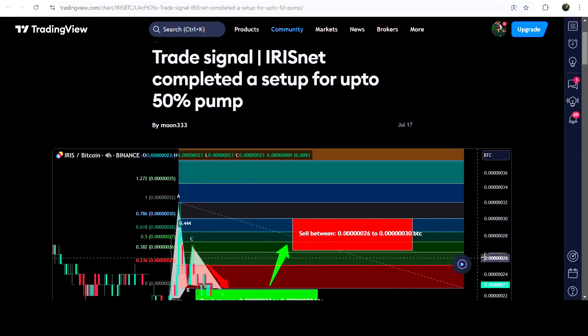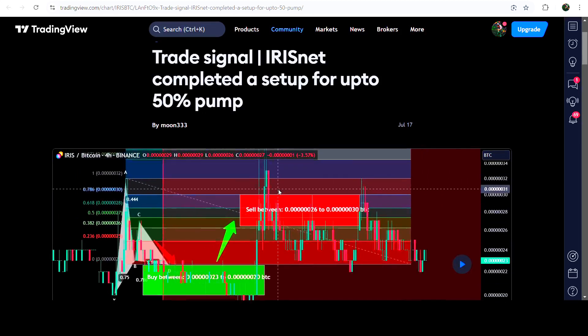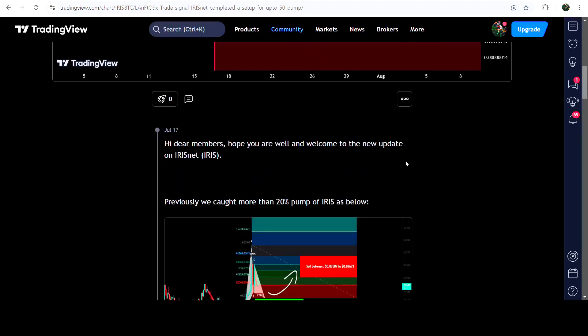Now if I play this chart, you can see that the price moved up slightly, then moved down, with a potential reversal zone up to point 19, and then we had a very, very massive reversal. This was almost 90 percent pump on this four-hour time frame chart.